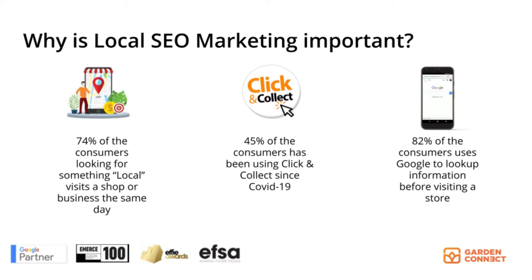45% of consumers have been using Click and Collect since the outbreak of COVID-19. And on top of that, 82% of consumers use Google to look up information before visiting a store. It can be directions, your opening hours, or product range information.